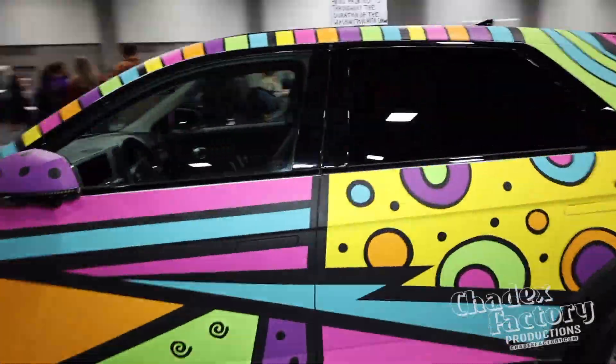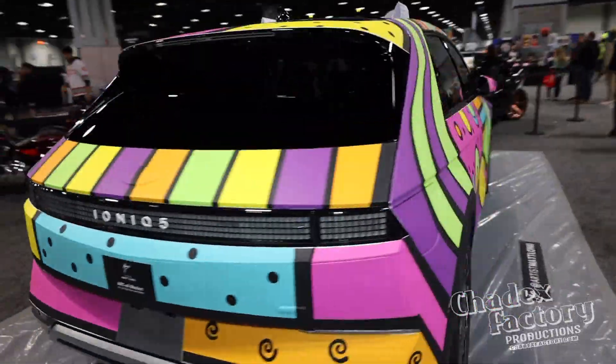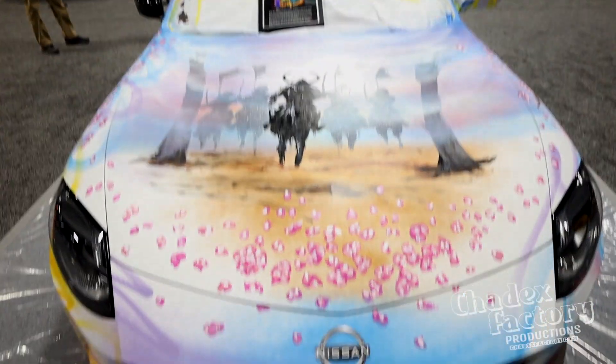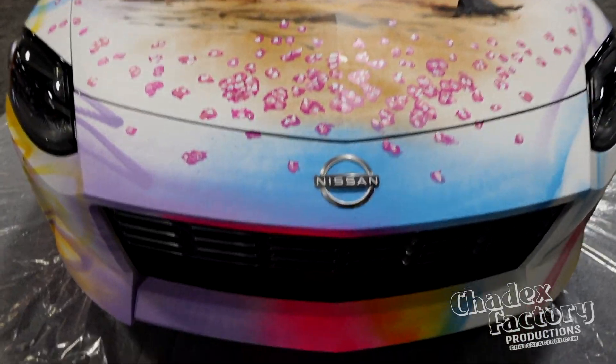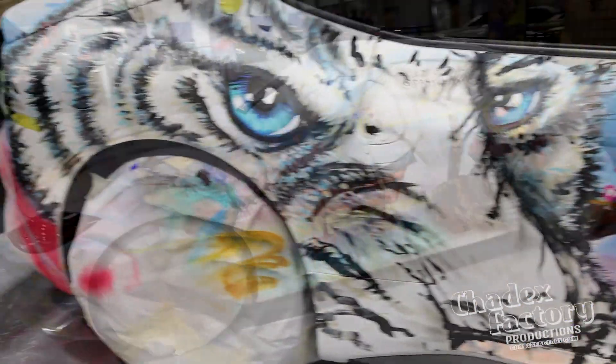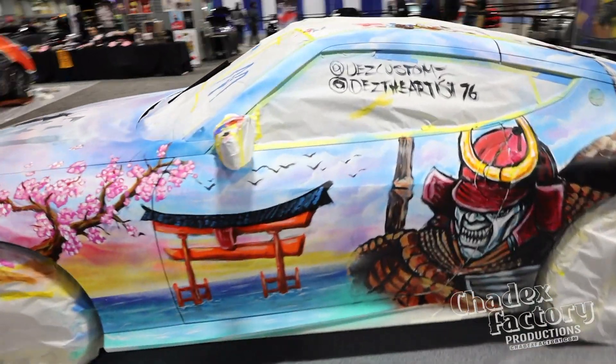Then we have Matt Long, who's designing on the Hyundai Ioniq 5, that's also all electric. And lastly, we have Dez from Dez Customs, and he just totally electrified the Nissan Z with a Japanese rendition of art and culture — from the cherry blossoms to the warriors — and really made that Z pop.